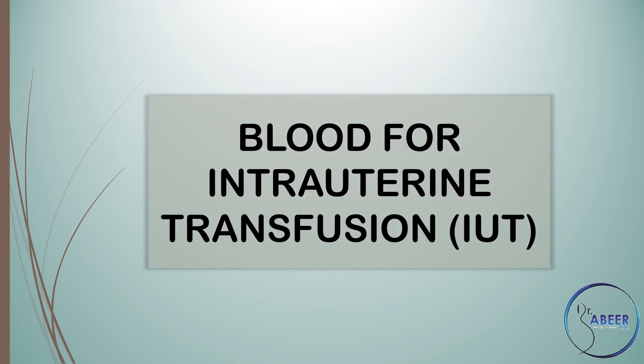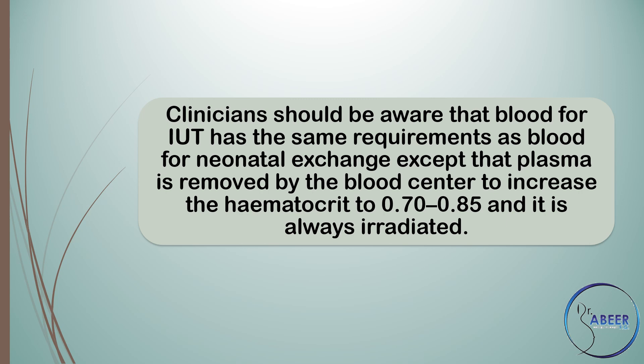Blood for intrauterine transfusion or IUT. Clinicians should be aware that blood for IUT has the same requirements as blood for neonatal exchange, except that plasma is removed by the blood center to increase the hematocrit to 0.70 to 0.85, and it is always irradiated.